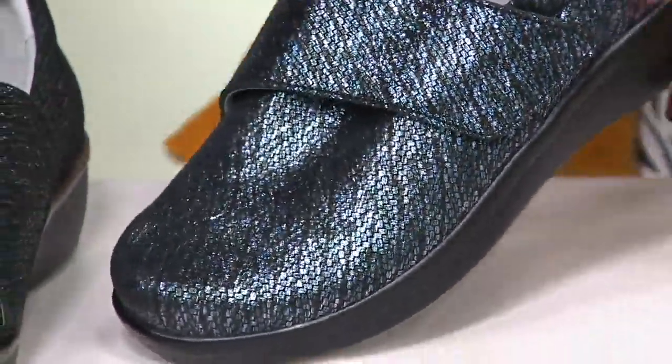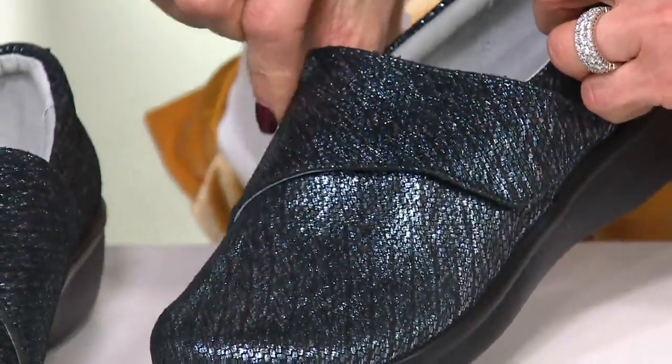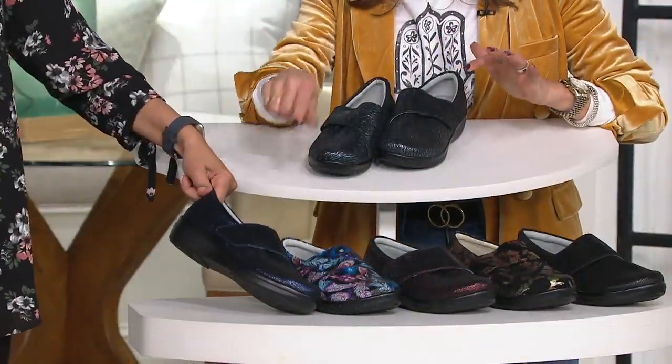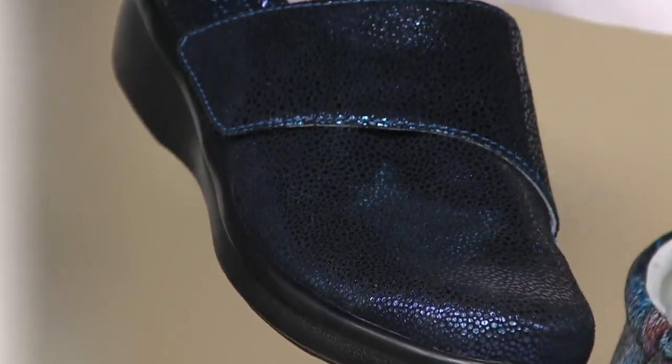So this is pewter tread — going to work as a fabulous neutral with steel, silver, black, and some blue in there. Then we've got a great pop of color — that's Cosmos. I'm going to pull this up next to the other blue because it's darker.